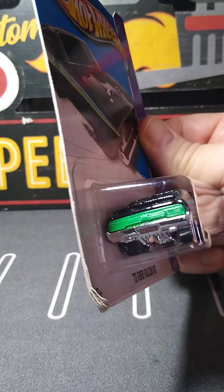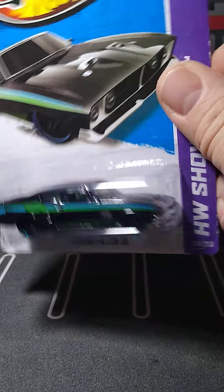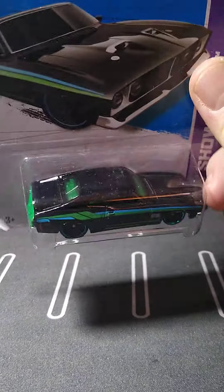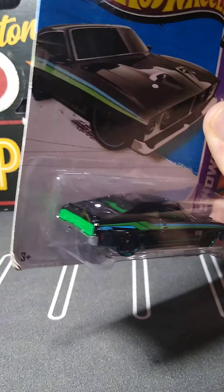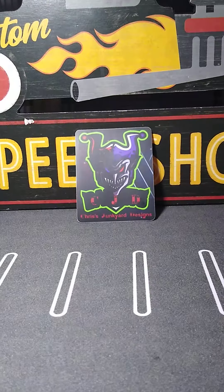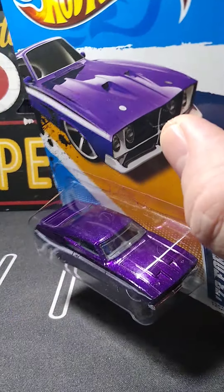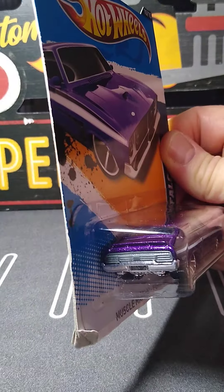And I got this guy — I believe this is my second variation. This is a tuned version. The 2 Cool — that's right. The other one was the Hard Nose 49 Merc. This one's cool. I like the color on this one — that's why I got it. Some of these are kind of ugly with the colors they've made, but this one I really like. This is 2004.